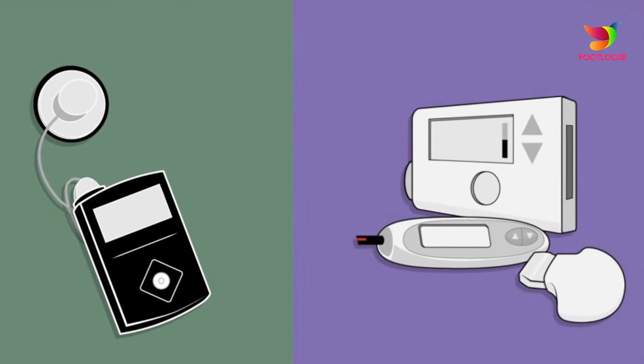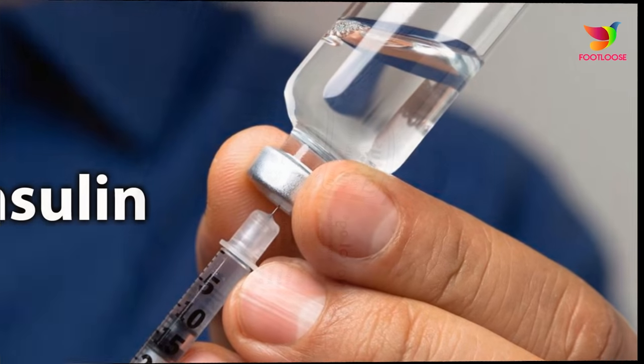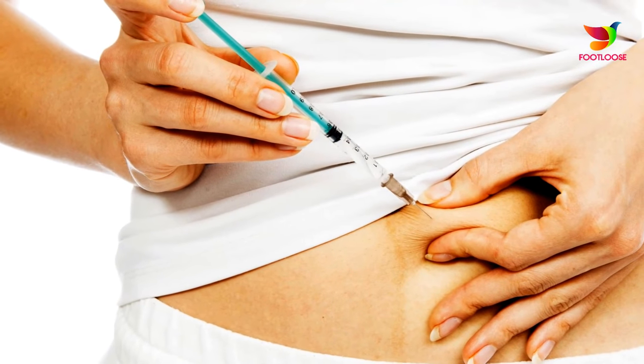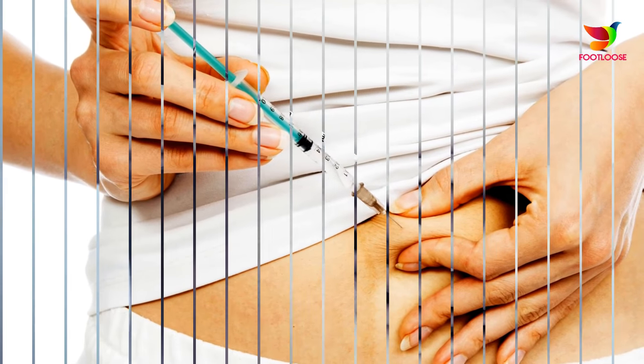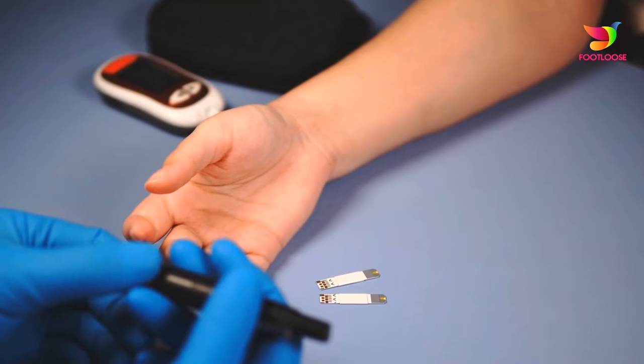Number six: chill down your insulin. Keeping your insulin cool is key. Try using a protective pouch with a small cold gel pack to protect your insulin from hot temperatures. Cooling wallets can help insulin pens and pumps stay at an acceptable temperature without refrigeration for up to 48 hours. Best of all, they're reusable too.